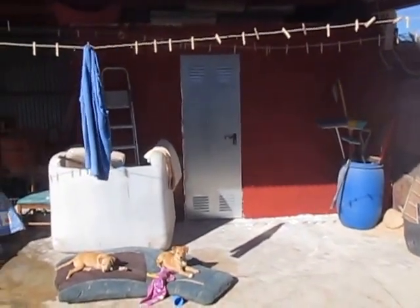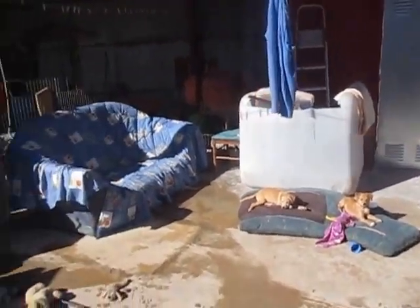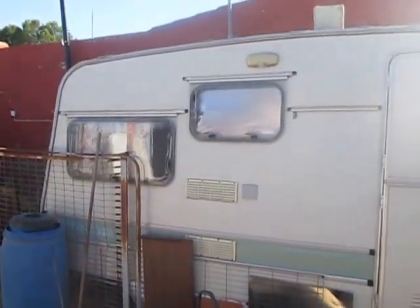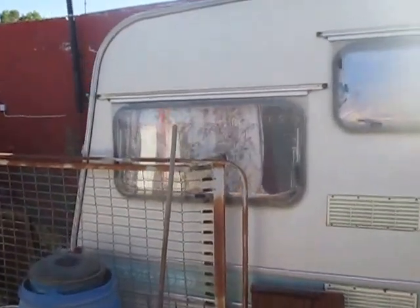Right, this is what's been going on. My poor old caravan that I've had up here for a few years now is leaking badly. I keep all the dog bedding and the dog food in there, so it's been a nightmare.